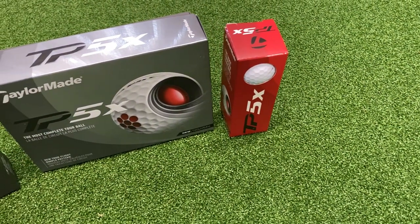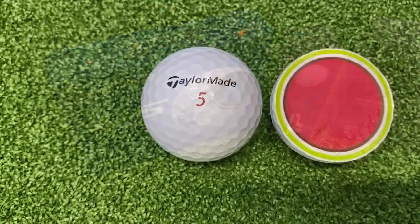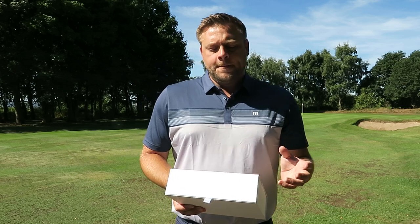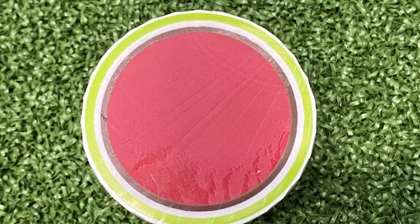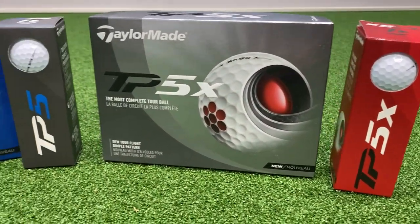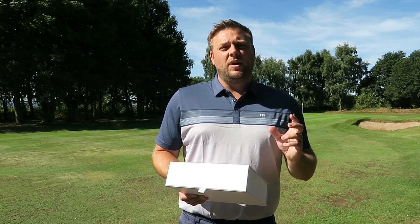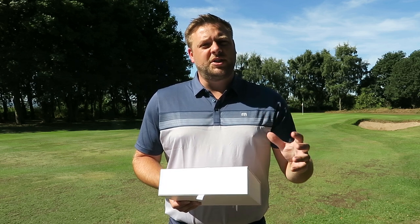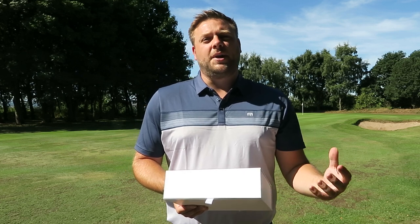We're going to start with their flagship golf ball, which is the tour-level TP5 and TP5X. This is a product that many of you are familiar with — it's the product that most of the players on tour are using in one guise or another. The TP5X is probably the most popular. It's a five-piece golf ball, hence the name TP5, 87 compression, with a tour flight dimple pattern. It's got a really soft urethane cover and 322 dimples to make this golf ball go a long way but also feel really soft and spin at the levels tour players would expect. It comes at a pretty high price point of around £45 a dozen.